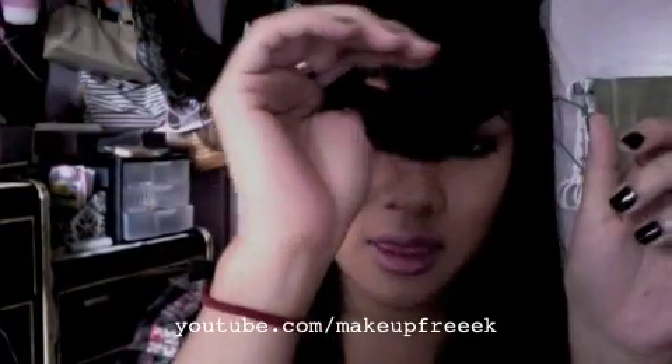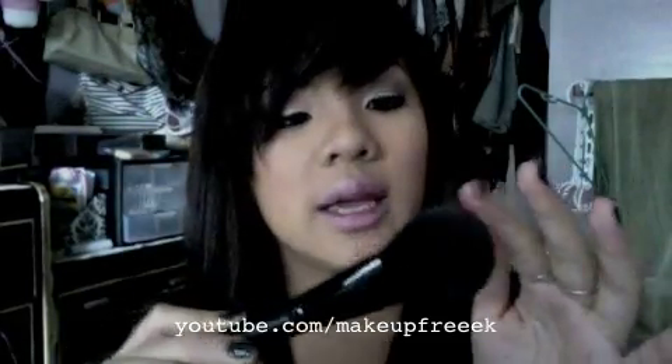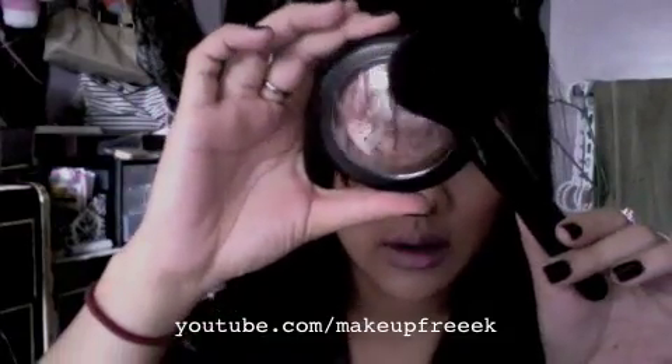The next brush I love is this e.l.f. Complexion brush. It's thin and fluffy and really soft, and I love using this with my So Ceylon MSF because the placement is awesome — you can just sweep it on and it gives you that beautiful glow. This is $3 at eyeslipsface.com.